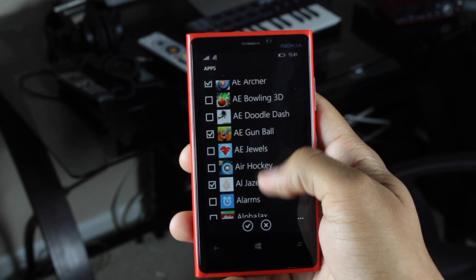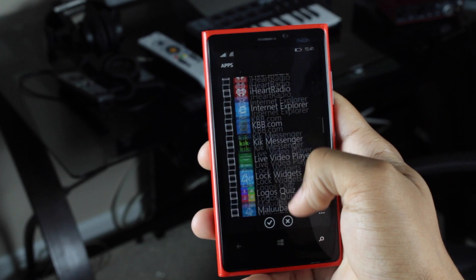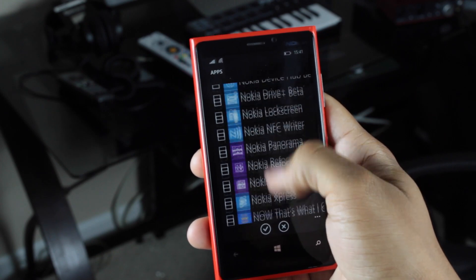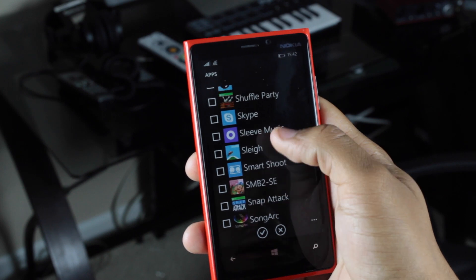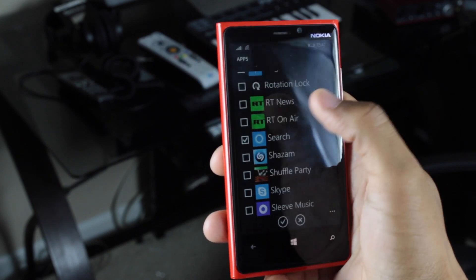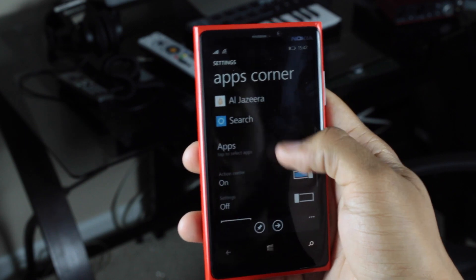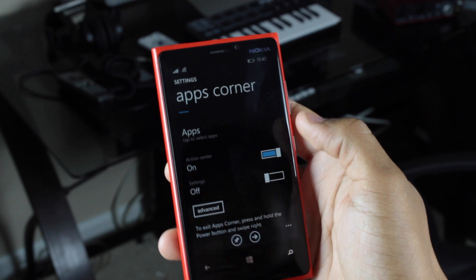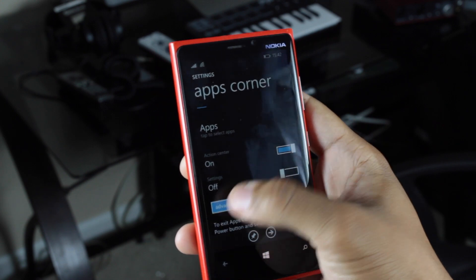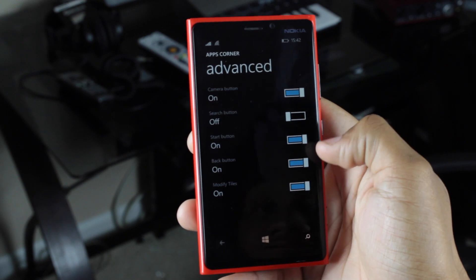Select the apps you want visible in Apps Corner. If you want Cortana visible, you have to go to Search — scroll all the way down to the S's and add Cortana there, since Cortana does not show up under the C's. Scrolling down more, you can disable certain parts of the OS, like the Action Center or access to the Settings menu. You can also configure the camera button, search button, start button, and back button.